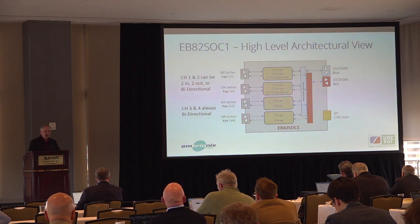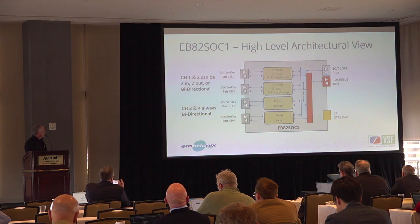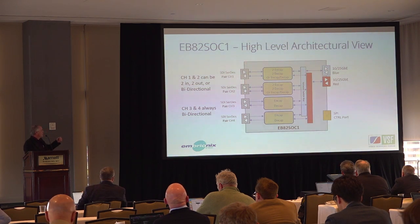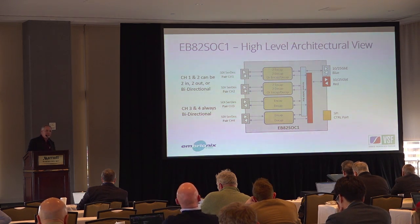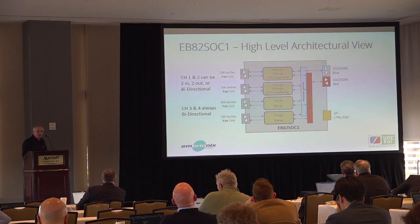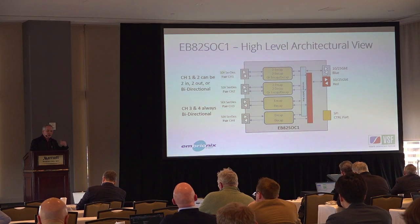At a high-level architectural view, we have serial SDI SERDES pairs one through four — eight total SDI signals that come into and out of the device. These can be encapsulators or de-encapsulators. Internally there's a redundant network switch, so you have true red/blue ST 2022-7 redundancy, and then your network output.